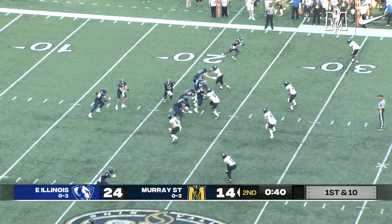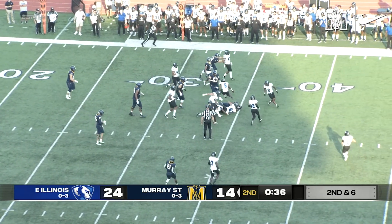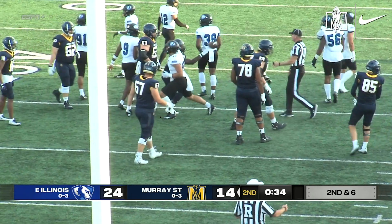Scoreboard for 40 seconds and head to the dressing room up 10. This is Northington. Makes a cut up the middle. He has the first down out to the 34-yard line.